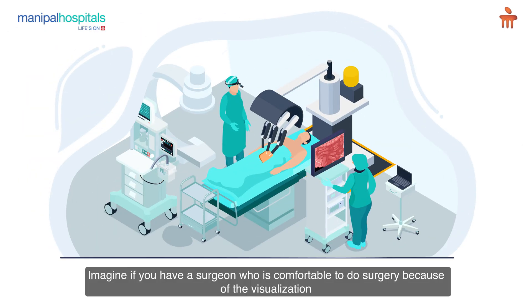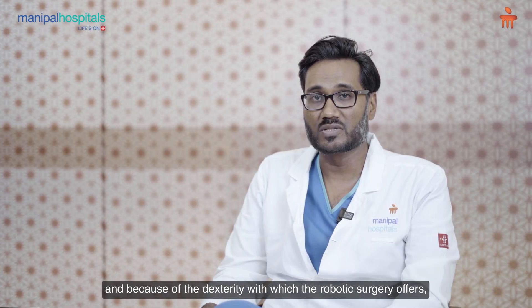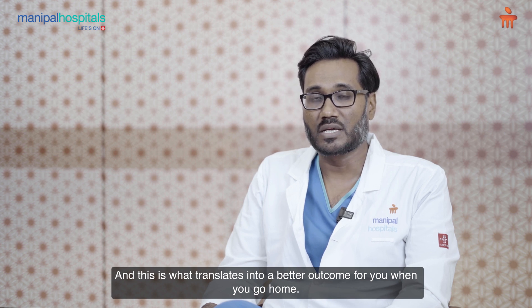And the precision with which we can do surgery is greatly enhanced using the robotic surgery platform. Imagine if you have a surgeon who is comfortable to do surgery because of the visualization and because of the dexterity which the robotic surgery offers, you will definitely have a better outcome, and this is what translates into a better outcome for you when you go home.